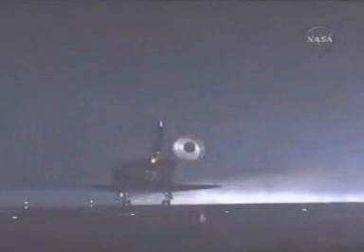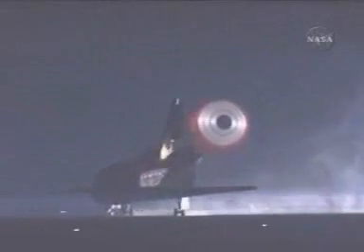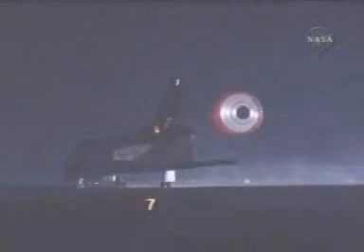Two miles from the runway. Gear is down and locked. Main gear touchdown. And nose gear touchdown.